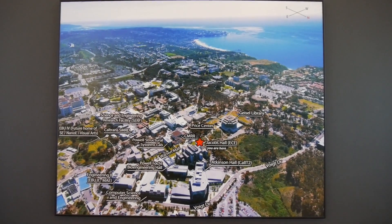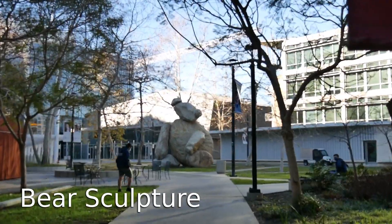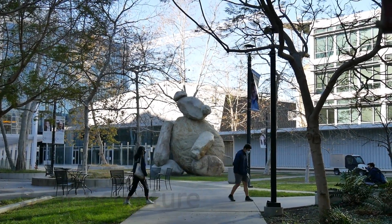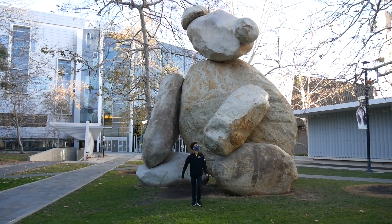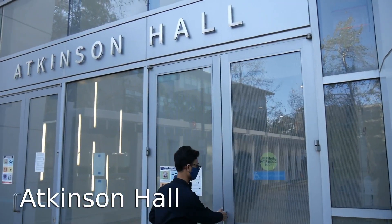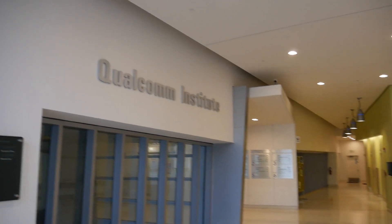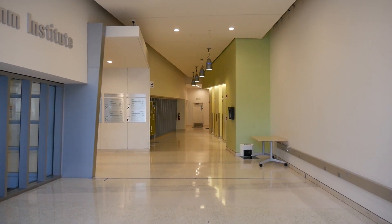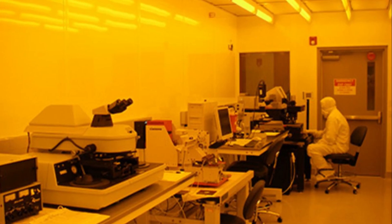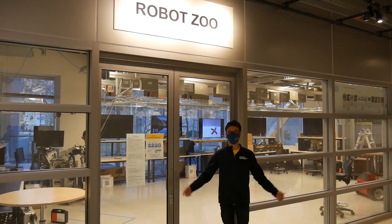A few steps from Jacobs Hall, we have Atkinson Hall, which welcomes you with another sculpture — a huge bear made of stones. It is 23 feet tall and weighs more than 300 tons. Atkinson Hall is the home of the California Institute of Telecommunication and Information Technology, also referred to as the Qualcomm Institute. Aside from its research labs, offices, and meeting spaces, Atkinson Hall also houses a large nanofabrication cleanroom facility, a prototyping facility, and a robot zoo.